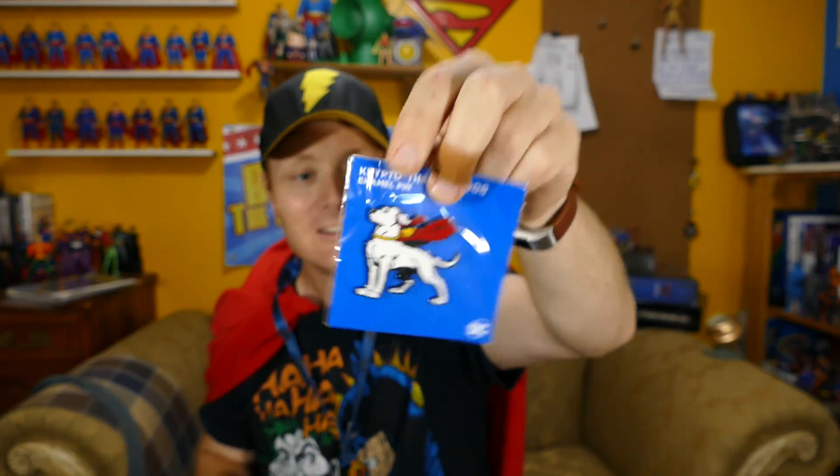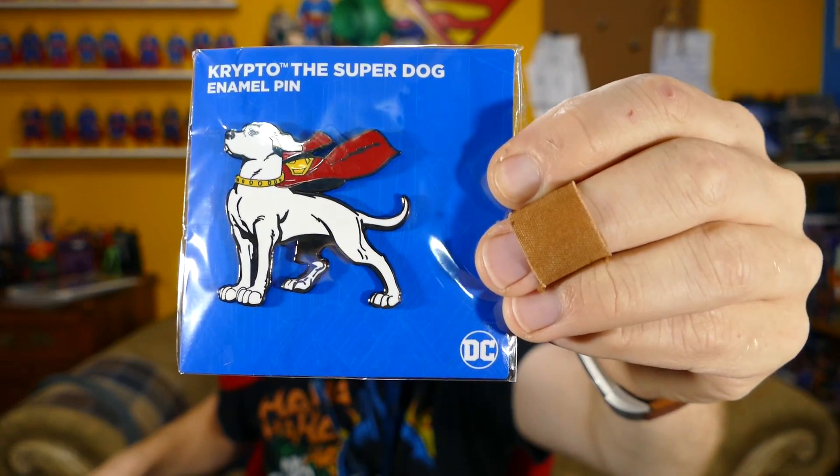A Krypto pin — I love these pin art things, and I love me some Krypto. That's going to go on my bag, this bag right here. Told you I was going to put the Krypto pin on the Daily Planet bag. Booyah.